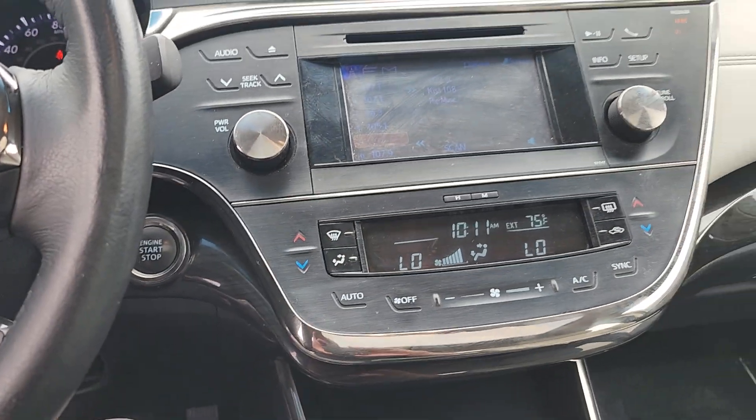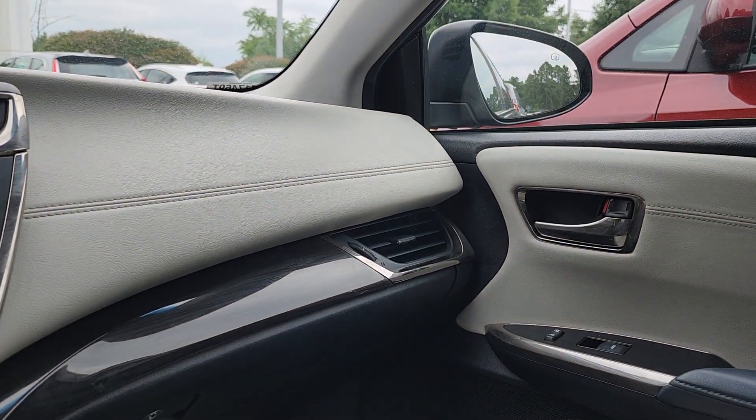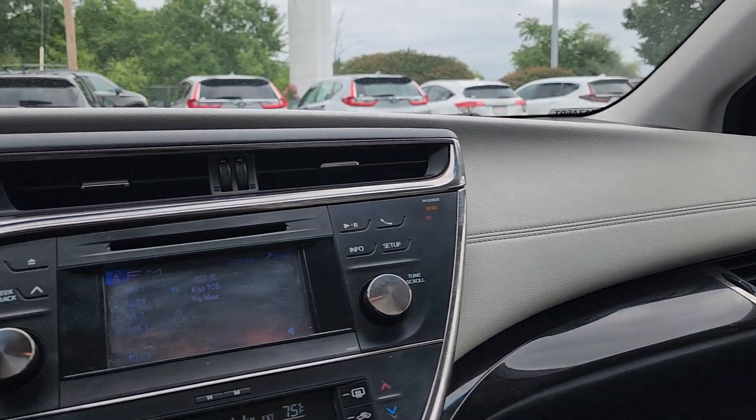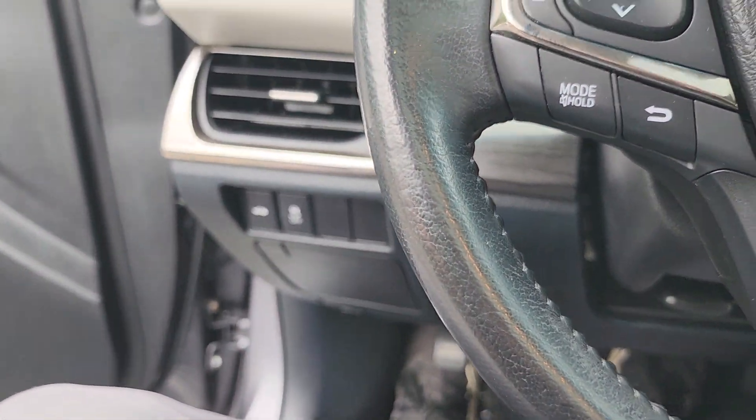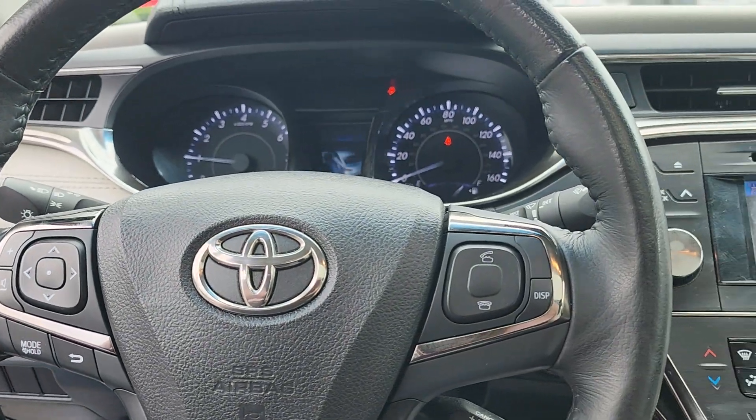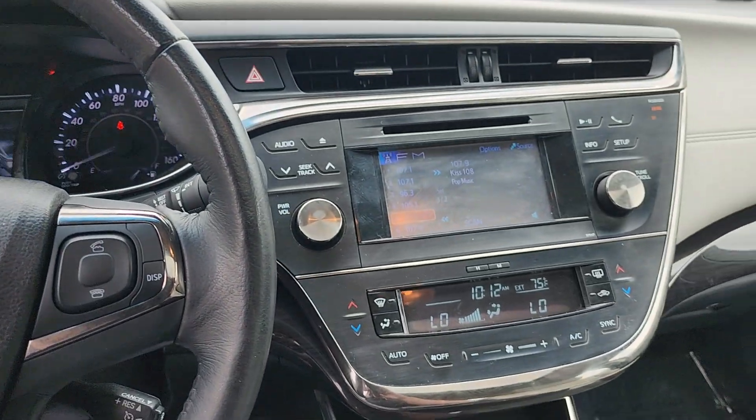So if you'd like to come check the car for yourself in person, again, my name is Jeff Rutherford. My phone number is 630-212-7442 — it's an old Chicago area code. So 630-212-7442. Thank you so much for watching this and hopefully we see you soon.